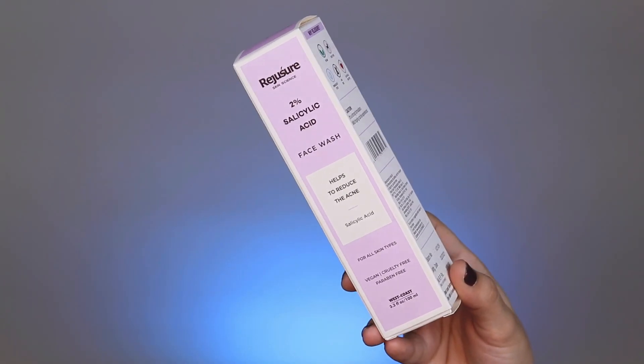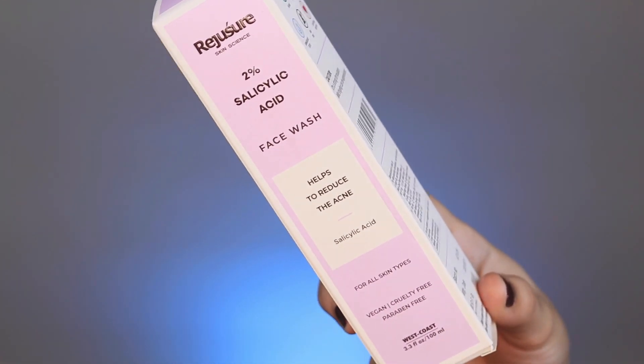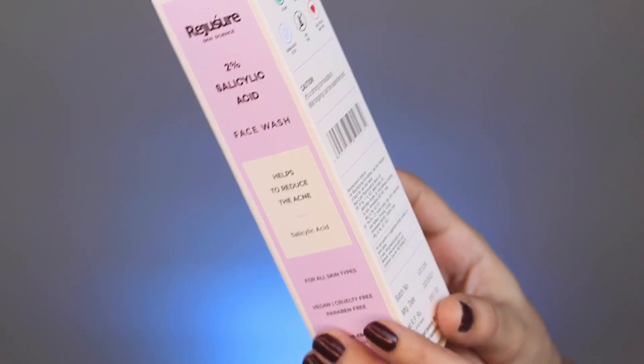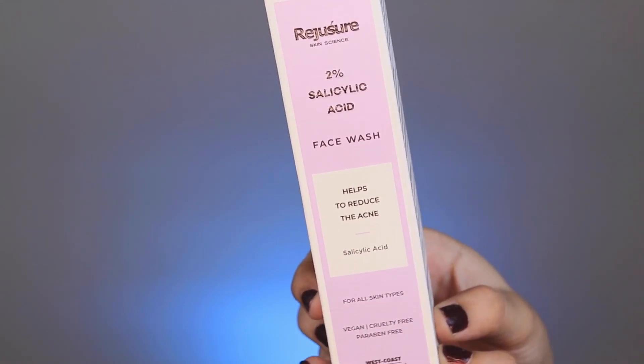The salicylic acid which I recommend you today is in face wash form. The first product I am going to share with you is the Regissure Skin Size 2% Salicylic Acid Face Wash. Let's look at the packaging first. This is cardboard packaging — a very nice, populous lilac color. White and lilac combination is looking very pretty. It helps to reduce your acne, control your sebum production, and also controls your acne blemishes.